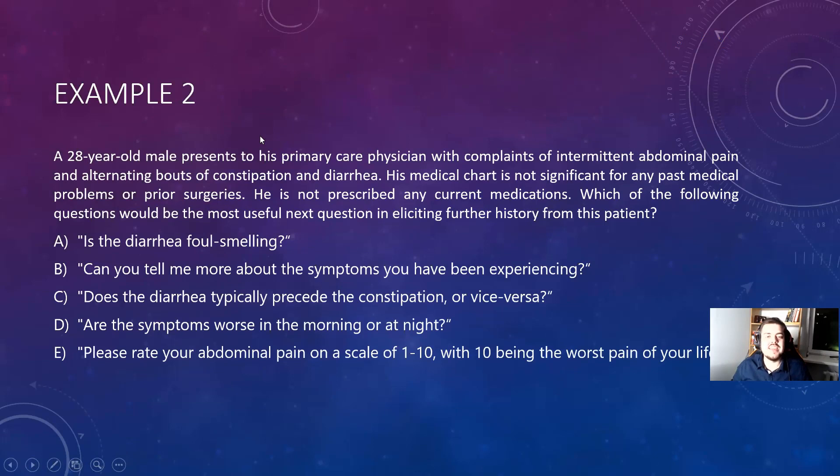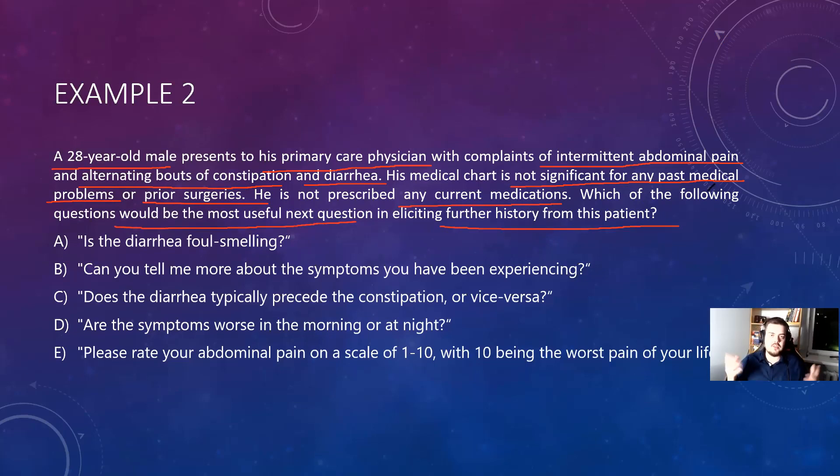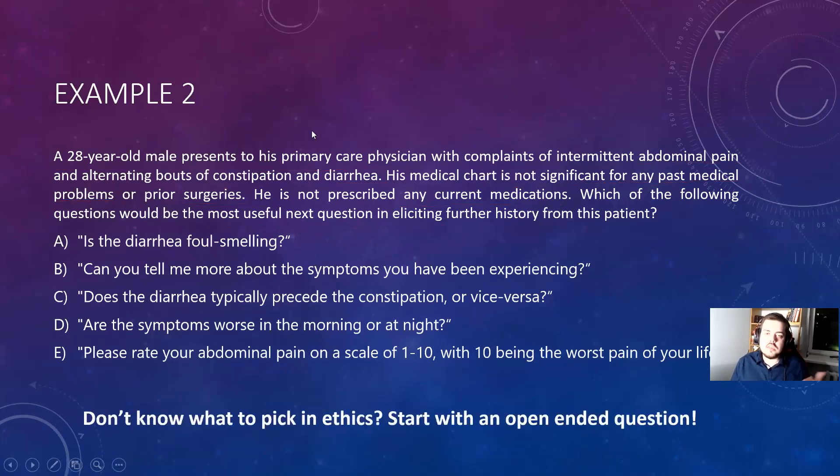That was the first example of the changes. Now the second example. A 20-year-old male presents to his primary care physician with complaints of intermittent abdominal pain and alternating bouts of constipation and diarrhea. His medical chart is not significant for any past medical problems or prior surgeries. He is not prescribed any current medications. Which of the following questions would be the most useful next question in taking the history from the patient?